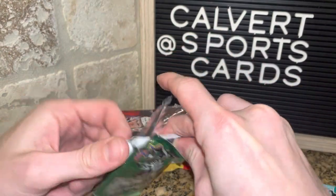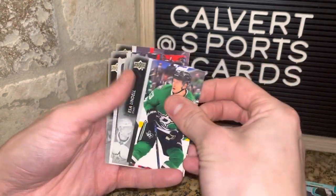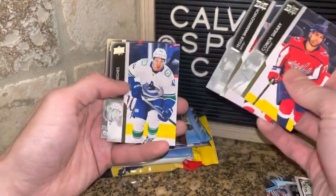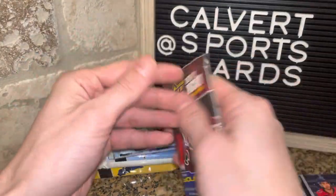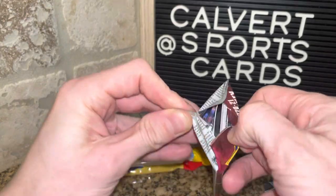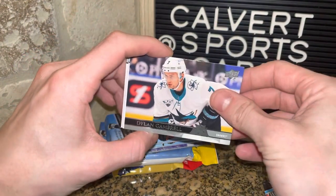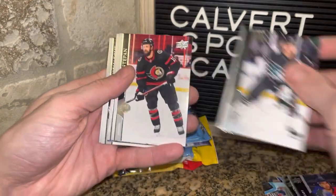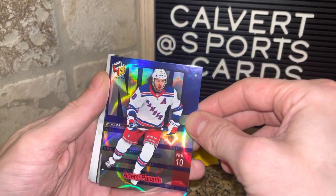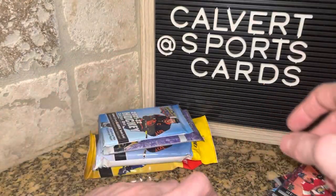I was happily surprised by what this is — I was kind of expecting old dusty packs, if I'm being honest. There's a Samson insert of Ryan Suter. We've got a 2020-2021 Extended Series pack. There's something shiny — a Kimball — and then what looks like an Artemi Panarin holographic insert of some kind.